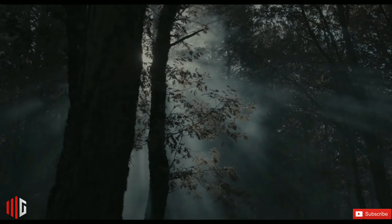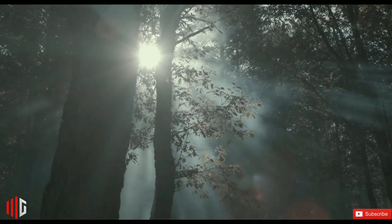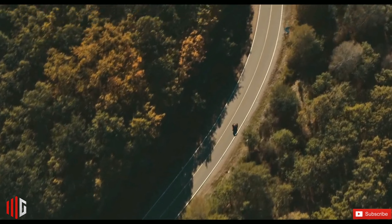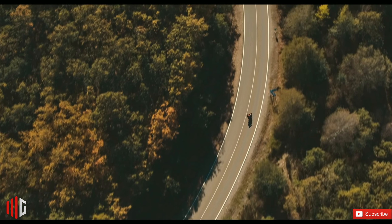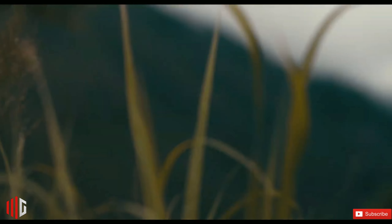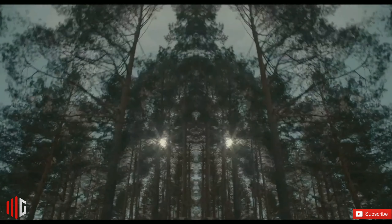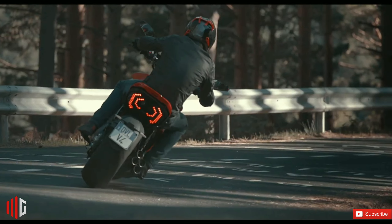The engine comes with fuel injection technology and ride-by-wire. Ducati has also given a cylinder deactivation system in this bike, which helps increase mileage. When the motorcycle is running at low speed, the cylinder deactivation system kicks in and activates only the cylinders that are required, reducing fuel consumption and increasing mileage.